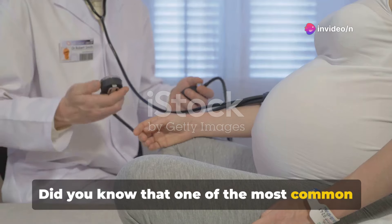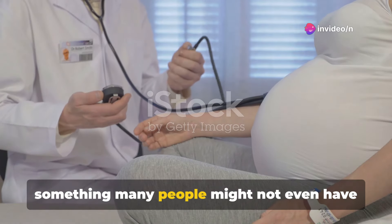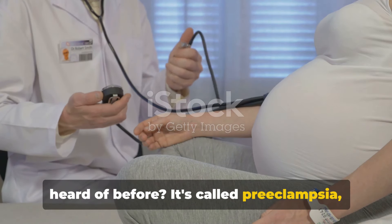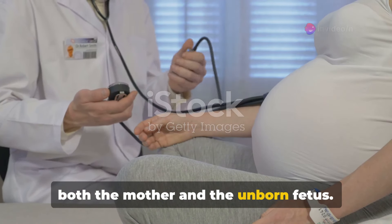Did you know that one of the most common complications during pregnancy is something many people might not even have heard of before? It's called preeclampsia, and it can have significant impacts on both the mother and the unborn fetus.